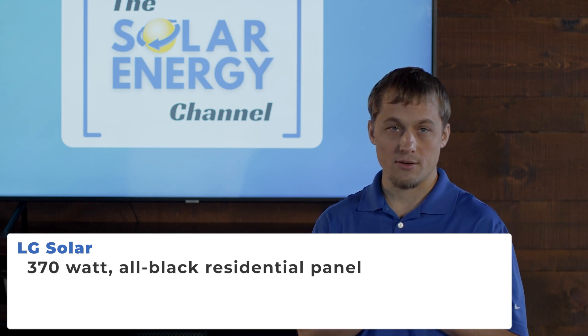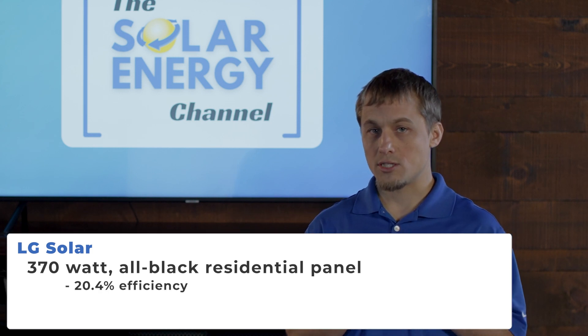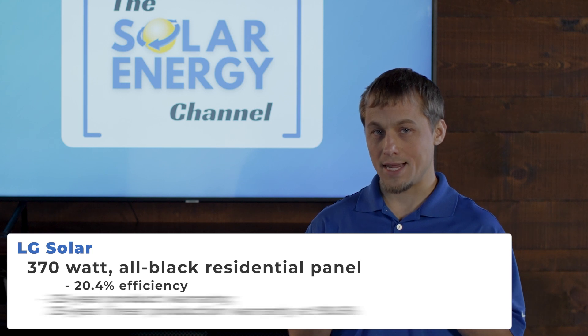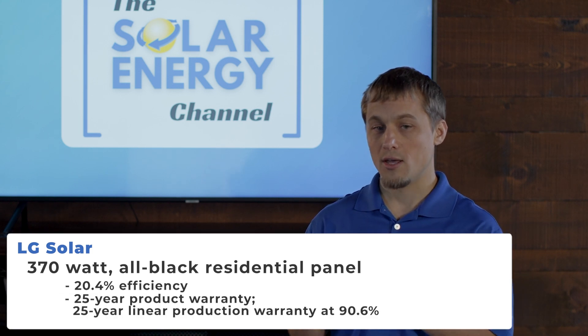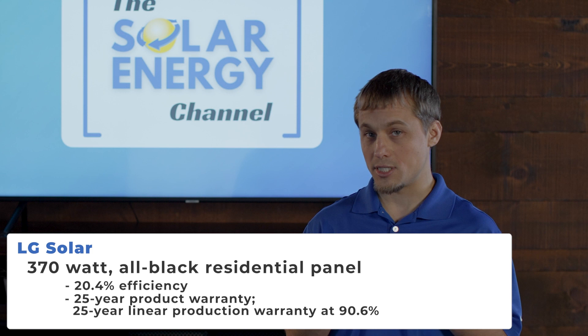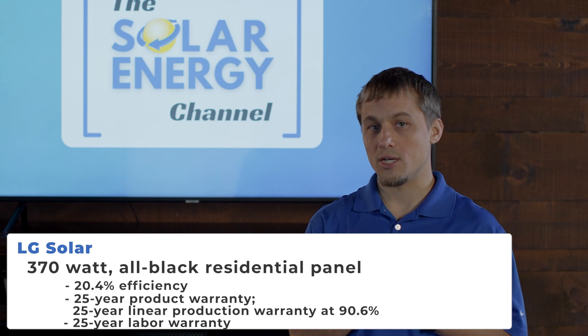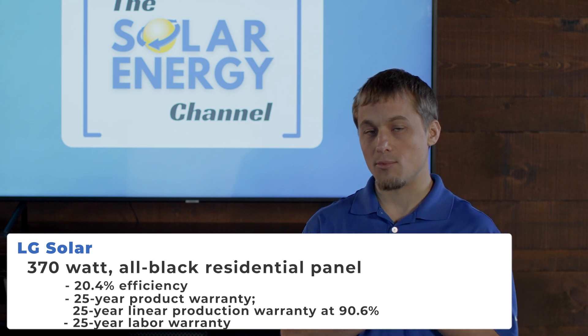The residential panel has an efficiency of 20.4%. One of its really strong benefits is a 25-25-25 warranty, which is very unique in the industry: 25 years on the product, a 25-year linear production warranty at 90.6%, and a 25-year labor warranty. So if you have a breakdown, LG will actually reimburse some of the labor for that replacement. We offer the LG brand because even though they're higher priced, they have a very strong brand name, a very high-quality product, and one of the best warranties in the industry.